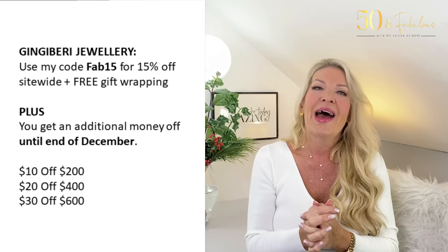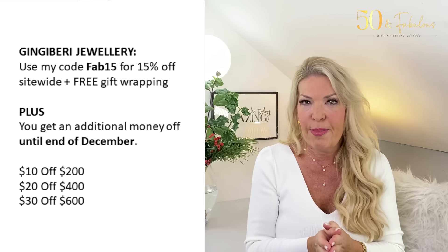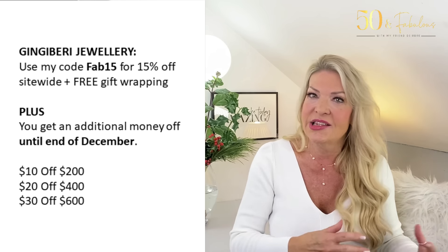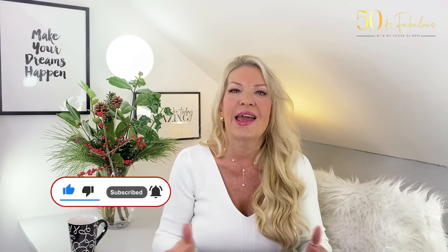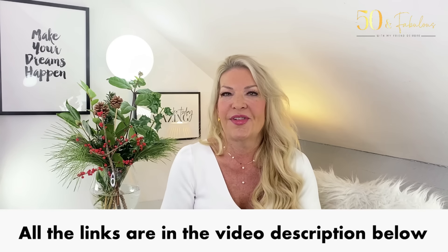I do have a discount for you: use code FAB15 for 15% off sitewide, plus free gift wrapping — a wonderful touch at this time of year. Ginger Berry jewelry is so classy and makes the most fabulous gift at any time of year. I really hope you've enjoyed this video — thank you so much for watching. If you enjoyed it, please give it a thumbs up, and if you haven't already subscribed, I'd love to have you join our community. I hope you have an amazing day and week — lots of love, see you very soon!